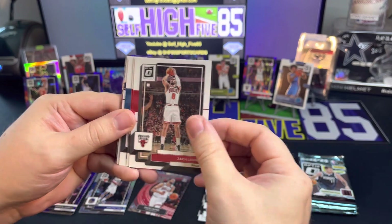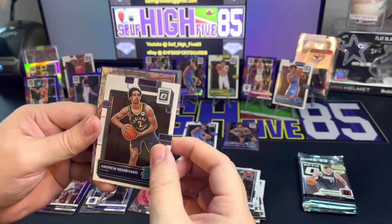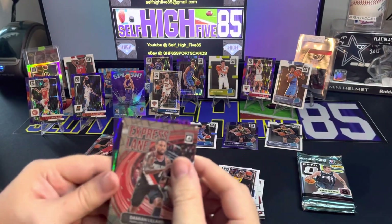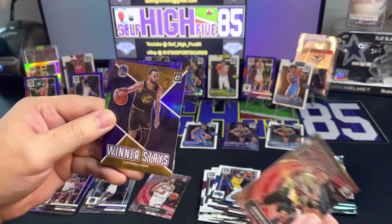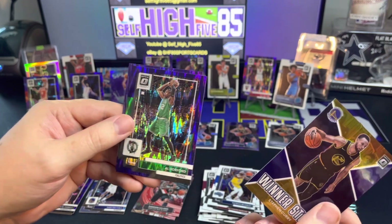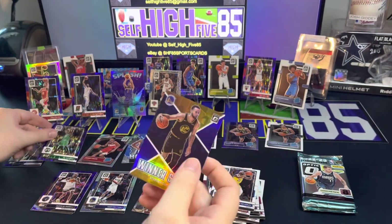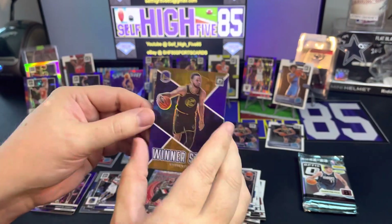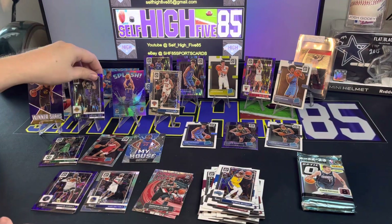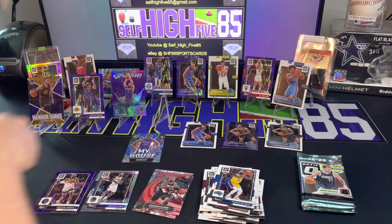Three packs left - we have Zach LaVine on the base, DeAndre Hunter, Patrick Beverley, Andrew Nembhard rated rookie base, and then a Damian Lillard express lane. We also got a Steph Curry Winner Stays - that looks like a purple - and Al Horford on the shock, Anthony Davis on the shock. And the Curry is a prism for Winner Stays. Some nice cards here, going to move a few stands around so you can see them.